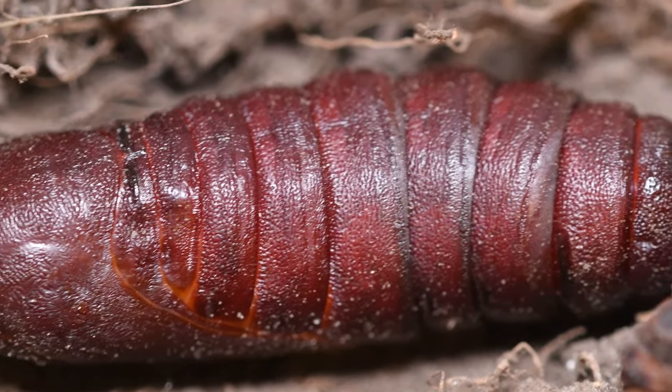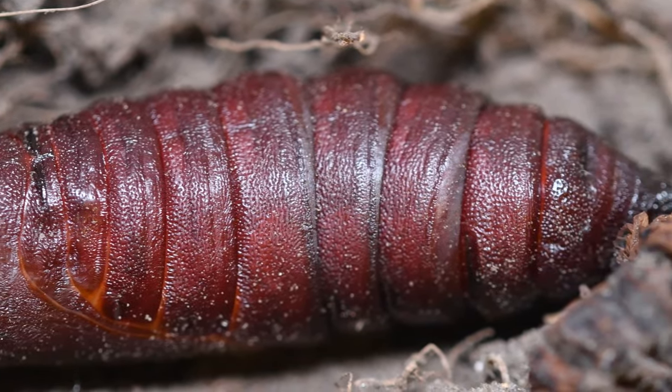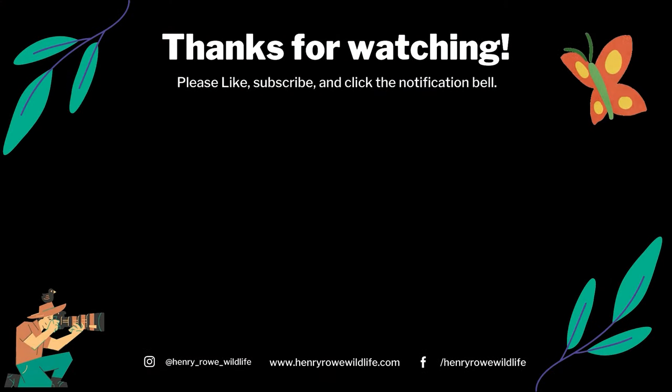I plan to try and make another video when it hatches out. Thanks for watching — feel free to subscribe if you would like to see more videos like this one.